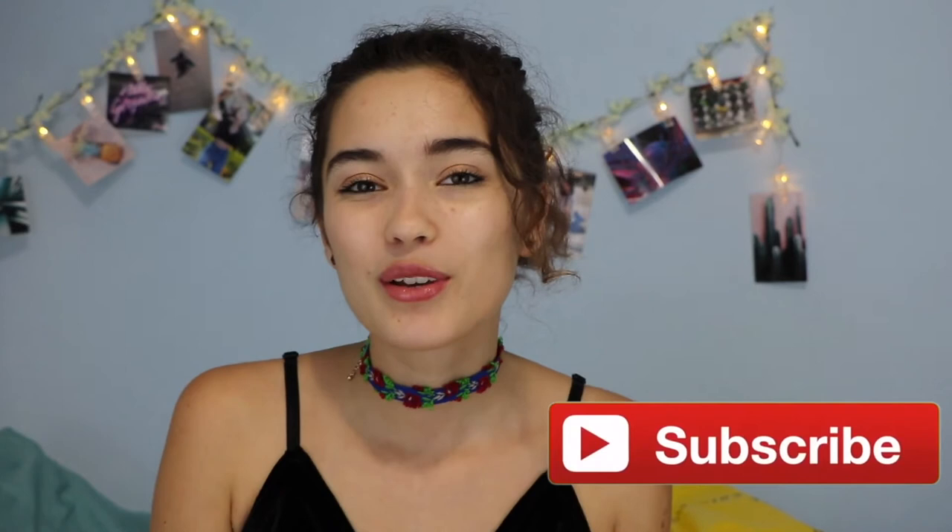Follow me on my social media — my Instagram is @lifeismariana, and I love posting pictures. Don't forget to subscribe. I post videos every Tuesday and every other Saturday. I love you guys so so so much and I'll see you in my next video. Bye!